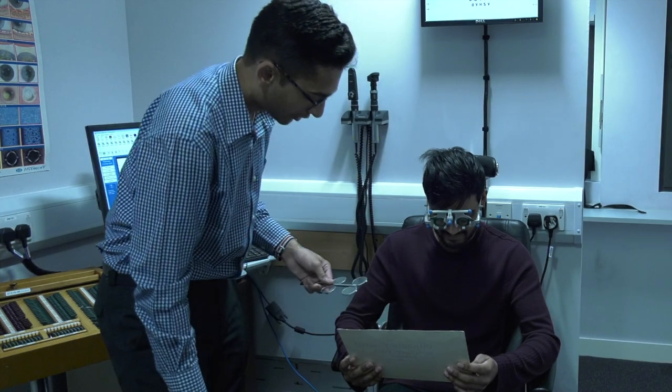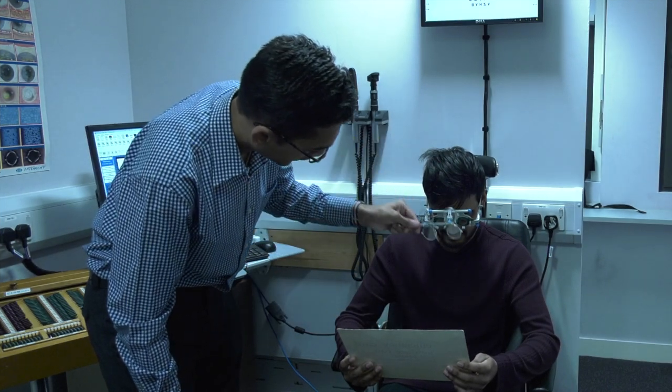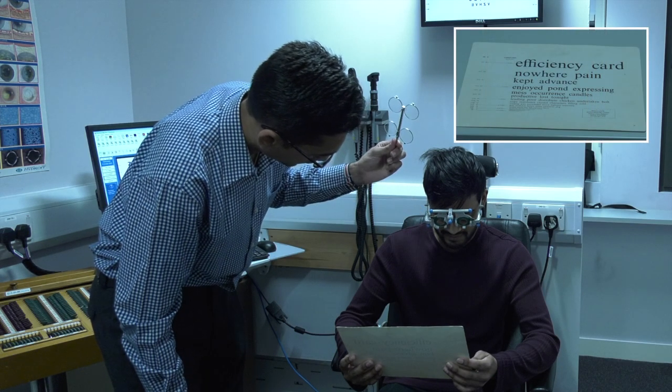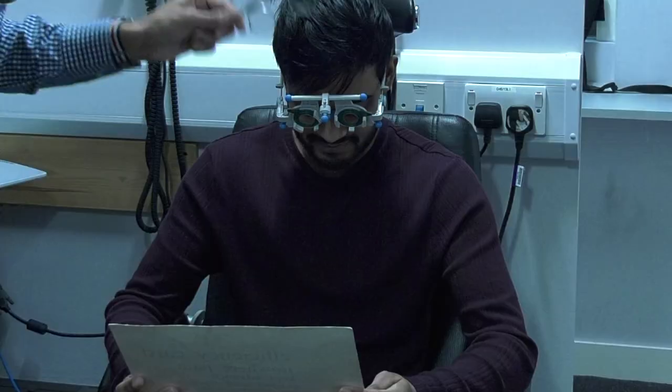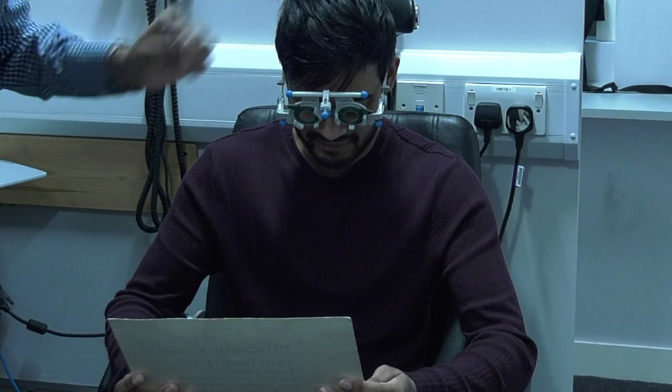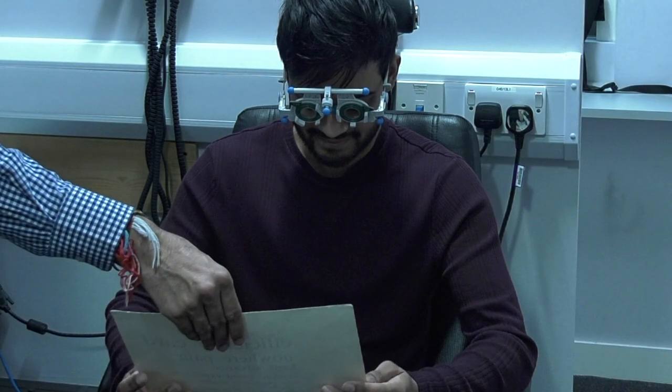The same will be done to check your near vision, but this time you will be holding a reading chart which has small text printed on it. Depending on the smallest size of text you can read, lenses may be put in front of your eyes to improve your near vision.